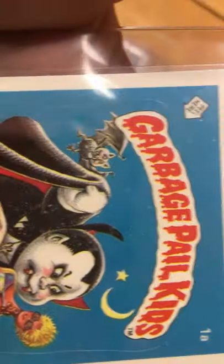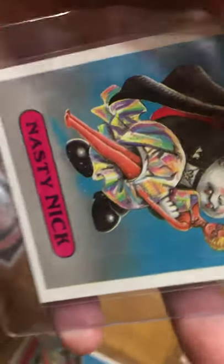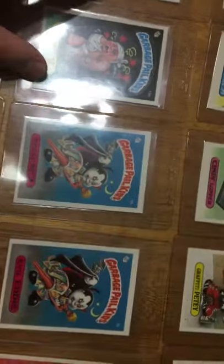This Nasty Nick right here, as you can see, is gum damaged, but we are hoping to get a decent grade on it — a 7 or an 8. These are all glossy cards, it's a little hard to see on camera, but in person these are glossy, which are some of the rarest forms.